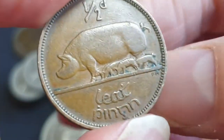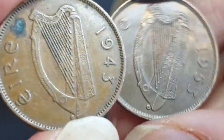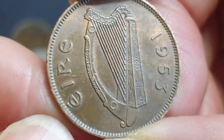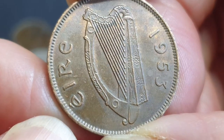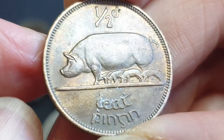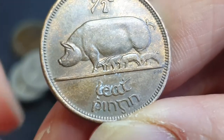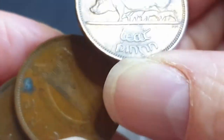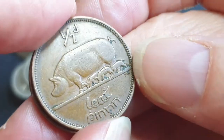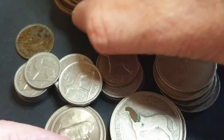Then we have 1942 and 1943 — both pretty high mintages. And 1953: this one is almost in uncirculated grade, it has some scratches but does have mint luster. Probably only a few dollars. This one has bronze disease, which is a pity — I shouldn't put those two coins together, but I'll fix that up later.